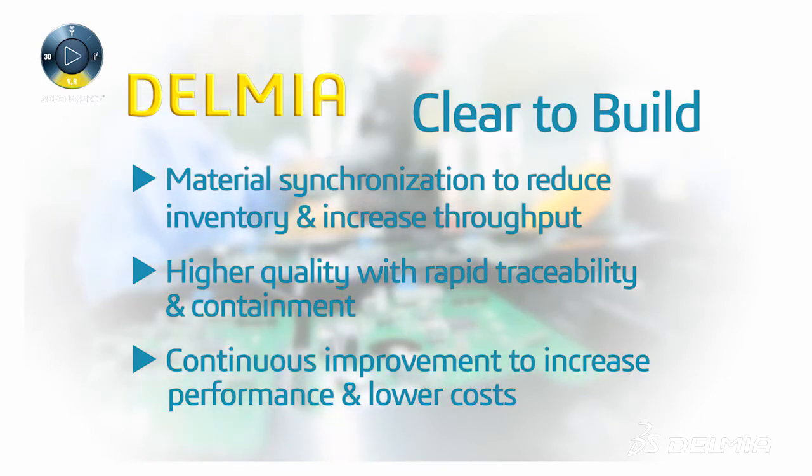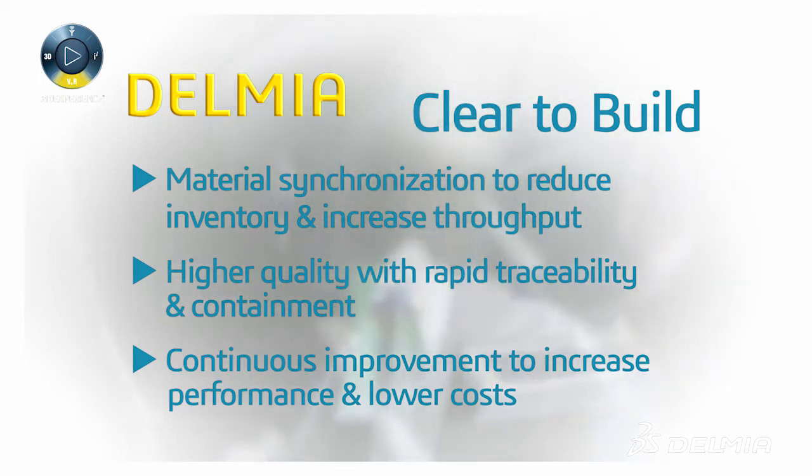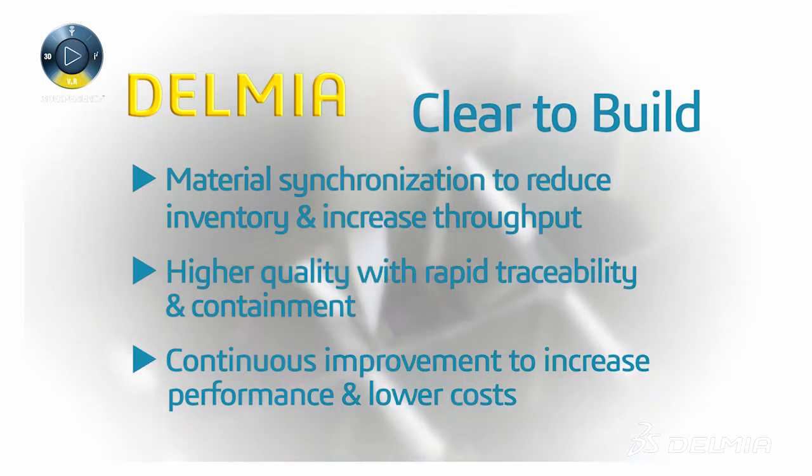Through tighter synchronization, manufacturers can create highly responsive, adaptive operations that cost less and deliver more.